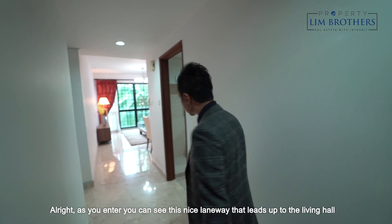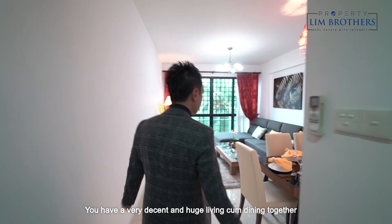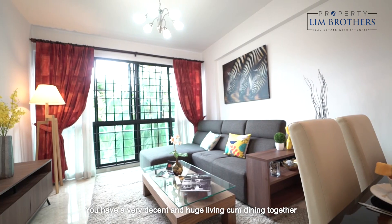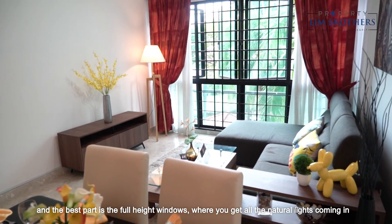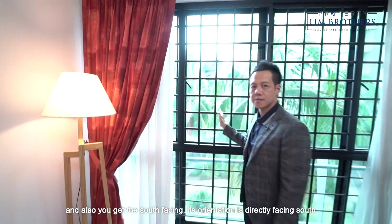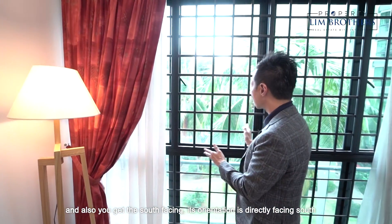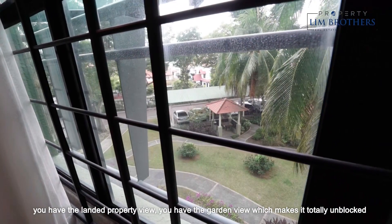Alright, as you enter you can see there is a nice long walkway that leads up to the living hall. You have a very decent and huge living-cum-dining area, and the best part is the full height windows — you get all the natural light coming in. It's south-facing orientation, with a landed property view and garden view, which makes it totally unblocked.